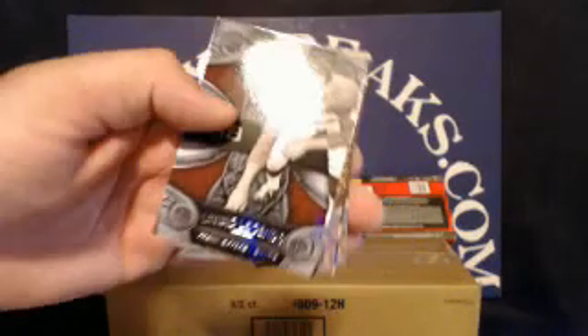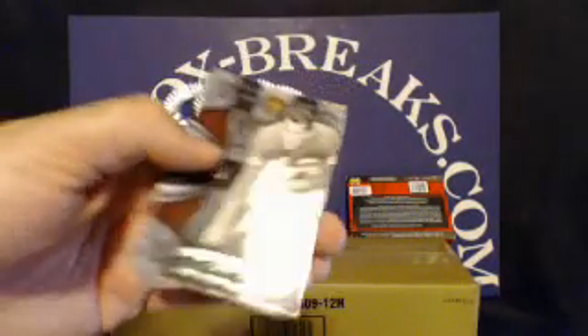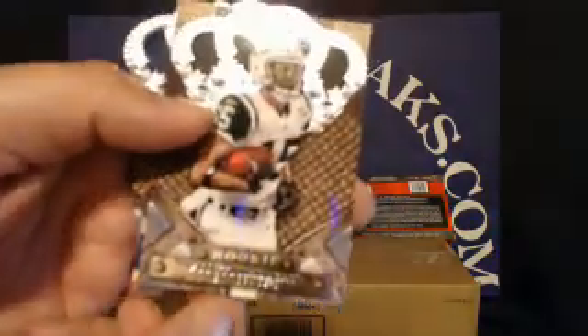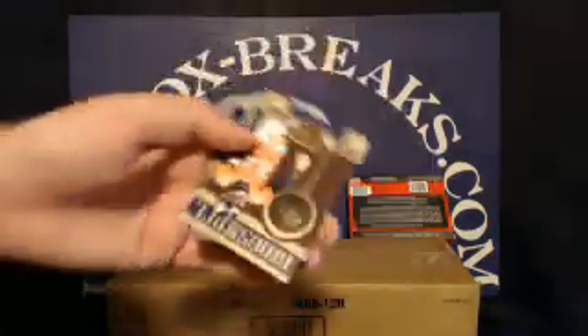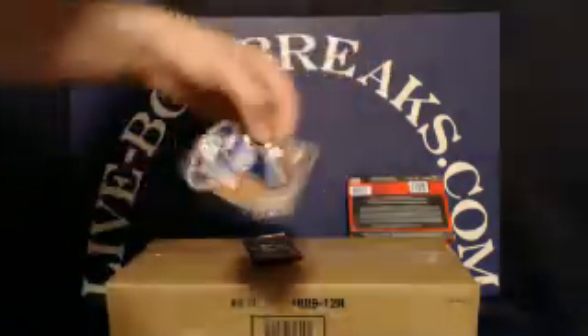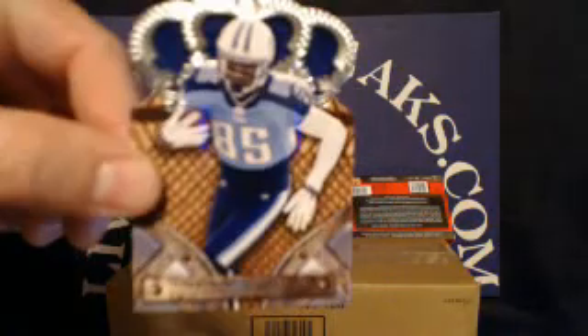Base cards from pack three: New York Giants — Frank Gifford; New York Jets rookie Scotty McKnight; Denver Broncos — Brandon Lloyd; and Tennessee Titans — Nate Washington.